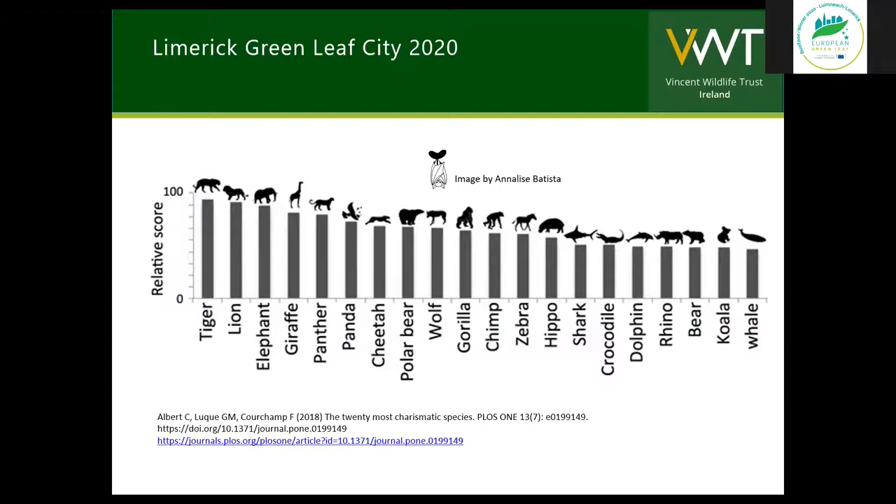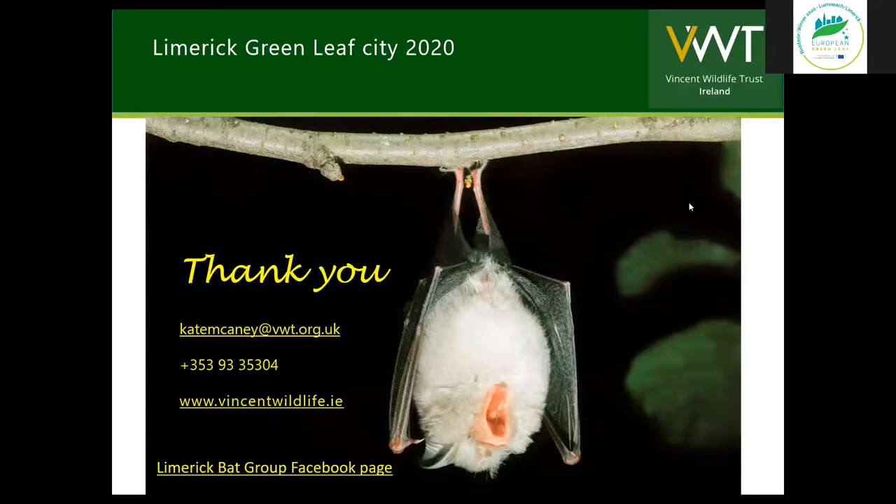Thank you for your attention. Before we throw it open to questions, I'd just like to mention the Vincent Wildlife Trust. It first became involved in Ireland in the 1980s when the Trust funded and conducted the first national otter survey. I've been working with the Trust from 1991, and there are now two of us working full time here — my colleague Ruth Annafi and myself. The head office is in the UK — it is actually a UK wildlife charity — but we have a long-term permanent base here in Ireland and are also working on supporting conservation projects in Europe, wherever mammals are at risk and where work needs to be done.